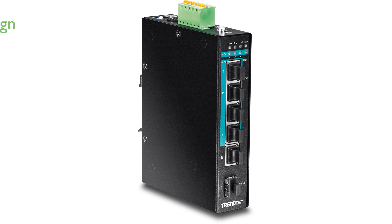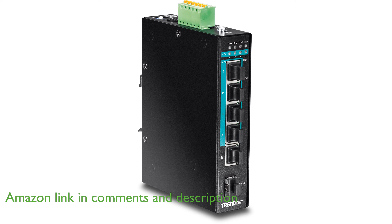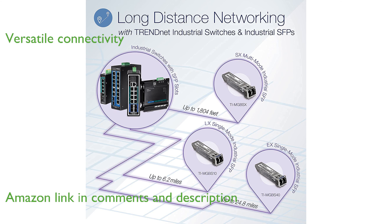The TrendNet TIPG541 Industrial PoE Plus switch is a robust solution designed for extreme industrial environments with its IP30 rating. This switch features 4 gigabit PoE Plus ports, 1 gigabit port, and 1 SFP slot, offering versatile connectivity options.